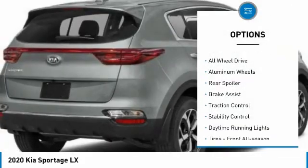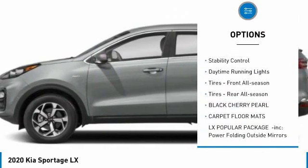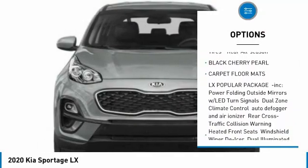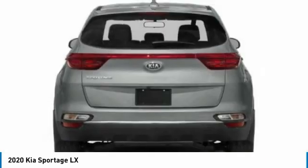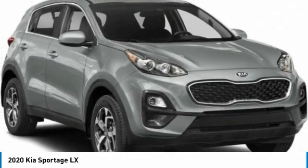Tire pressure monitor, all-wheel drive, aluminum wheels, rear spoiler, brake assist, traction control, stability control, daytime running lights, front all-season tires, rear all-season tires.